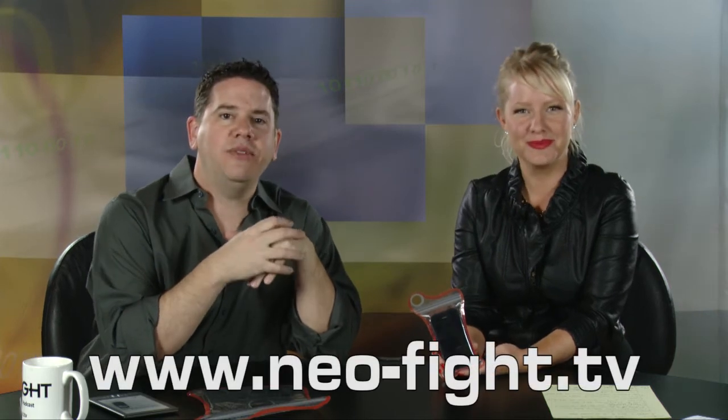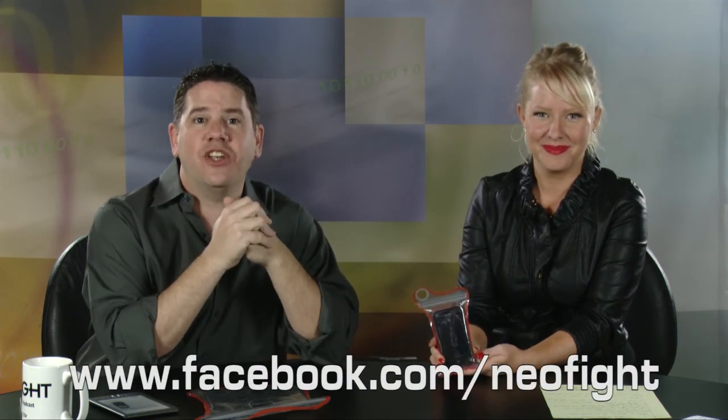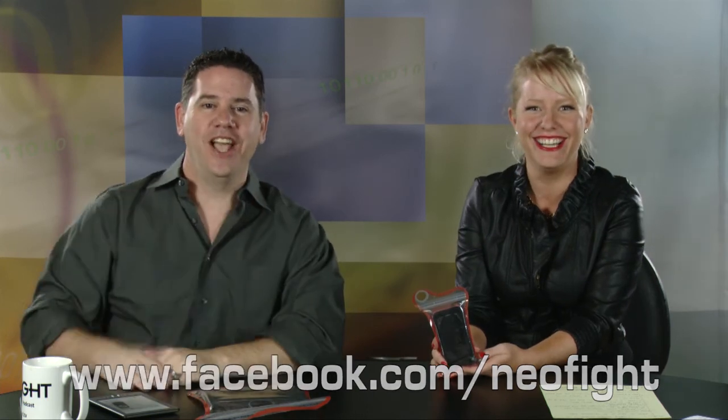That's all the time we have for this week. Go to our website and let us know what you think. Do you cook or bathe with your phone in proximity? www.neo-fight.tv is the place to leave us those comments. Or go to our Facebook page, where you could win one of our Joy Bubble Shields. And that's all the time we have for this week.